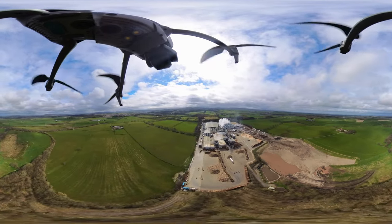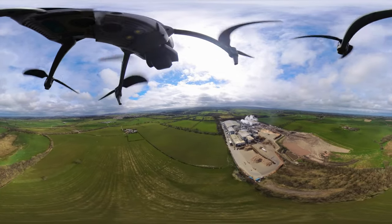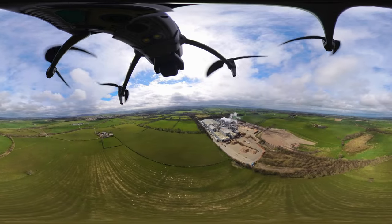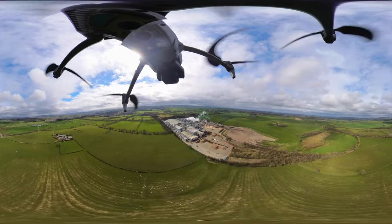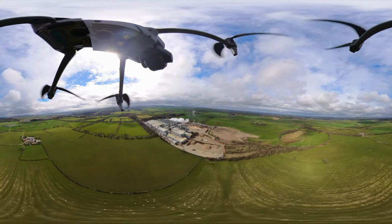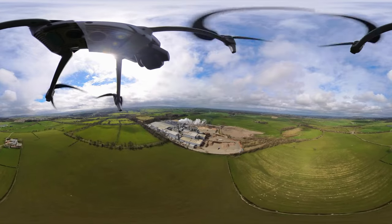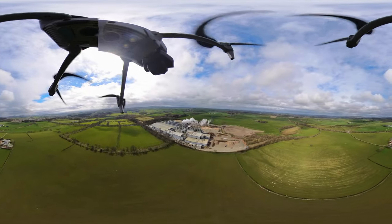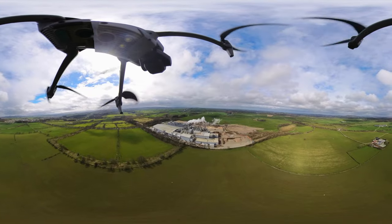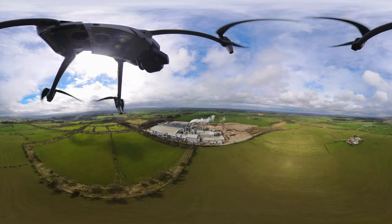Down in the distance there is Dumfries House with the Queen Elizabeth Walled Garden. So there are quite a lot of nice features from this one spot that you can capture with a drone, for anyone thinking about where they can fly and where would be interesting — there are quite a few interesting things to look at in this area.